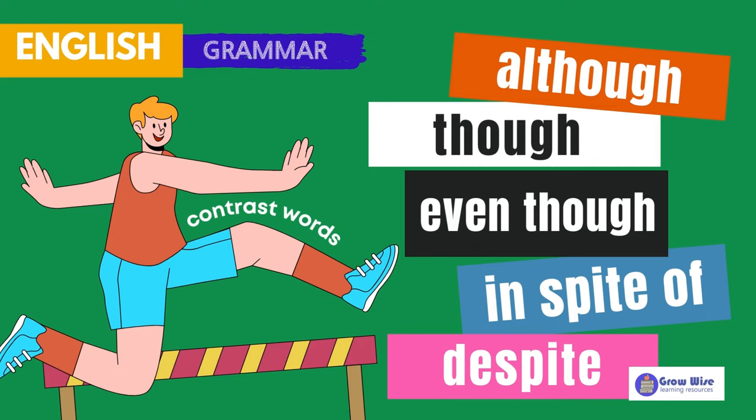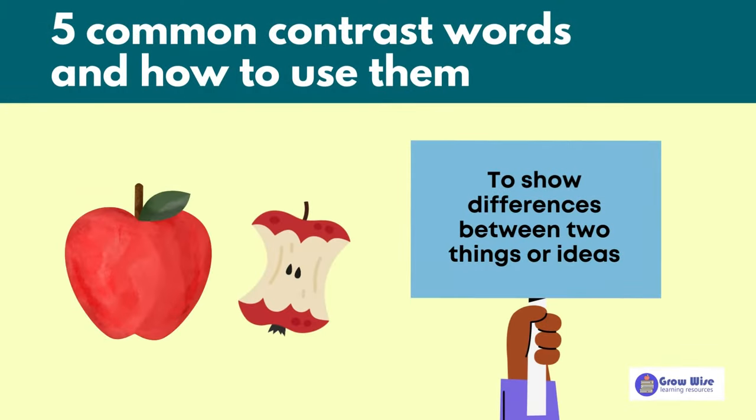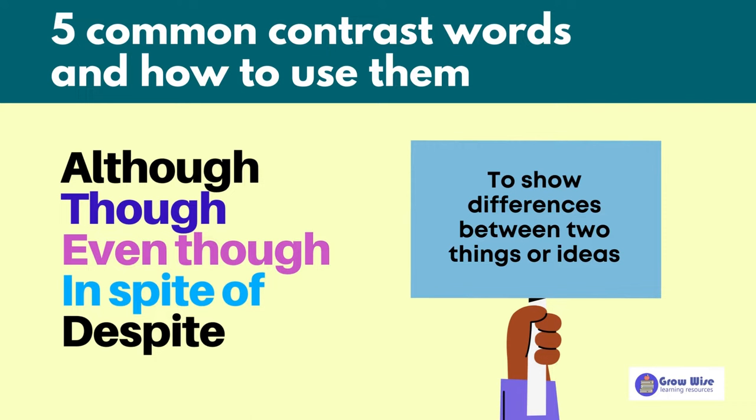Hello and welcome to this English lesson. Today, we will be learning about five words that can be used to show contrast in a sentence. Contrast words are used to show differences between two things or ideas. The words we will be discussing are: although, though, even though, in spite of, and despite. We'll go over each of these words, what they mean, and how to use them in sentences. Let's get started.